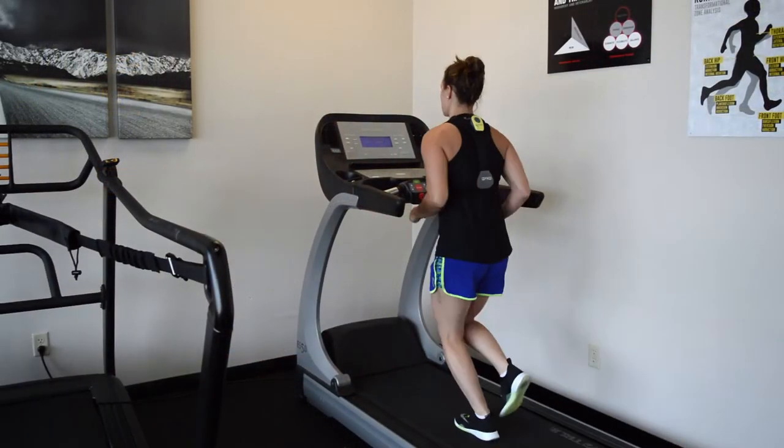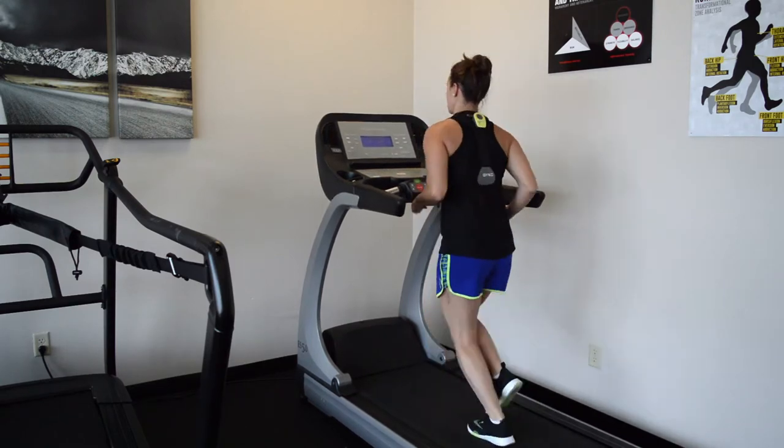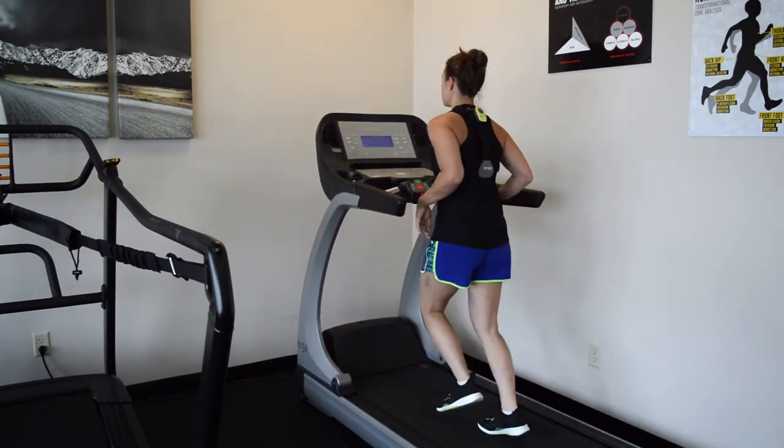We work with runners who want to improve their performance, their speed, efficiency, and also reduce the risk of injury or get out of pain. We've helped runners with plantar fasciitis, knee pain, IT band syndrome, and low back pain. We help these individuals get out of pain long term so they can get back to the sport that they love.